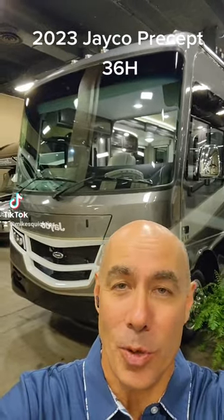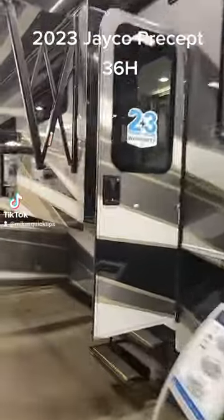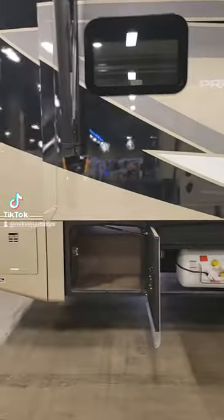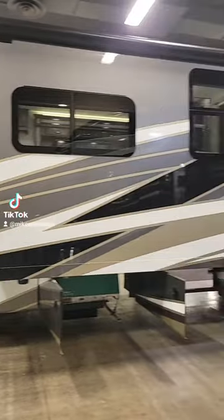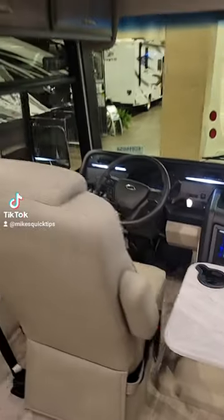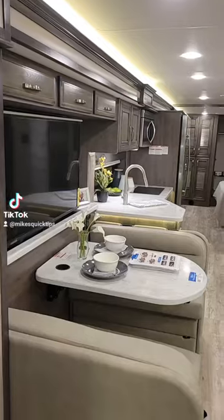Today let's look at a 2023 Jayco Precept 36H model. This unit is 38 feet 8 inches long with plenty of basement storage all along the patio side, an outside TV, full body paint, and more storage on the other side with a 5.5k onboard generator. In the cockpit above, we have a bunk bed that drops down for added sleeping space.